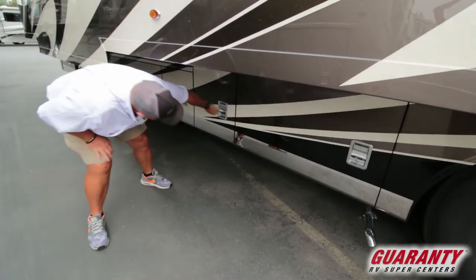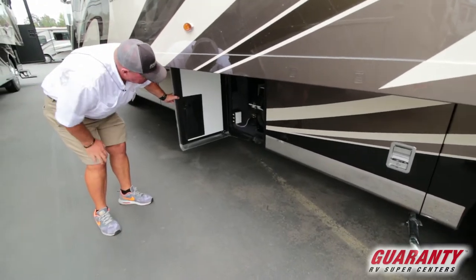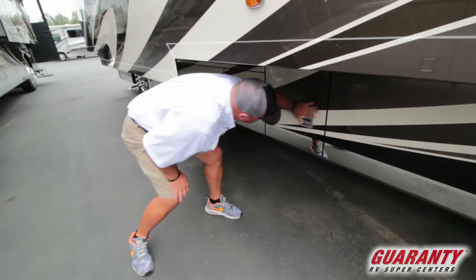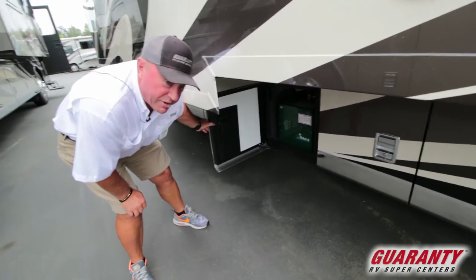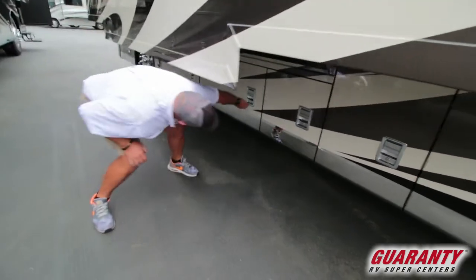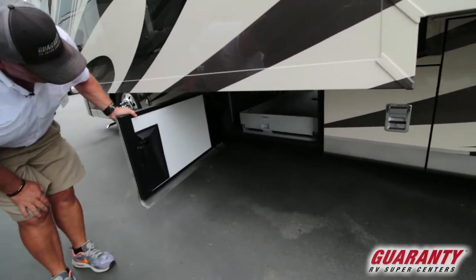These are drop hinges on this coach, so they actually drop down to give you more room. There's your 50 amp cord on a reel — that's a really nice feature. And here's the Oasis heat system, which is a diesel-fired furnace with a couple of electric elements. There's also a slide tray that goes out either side.